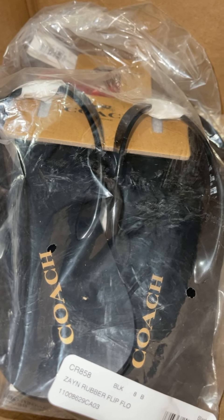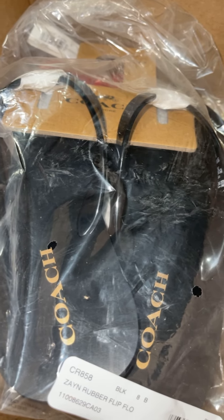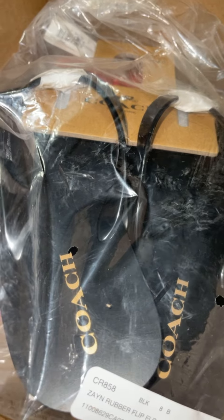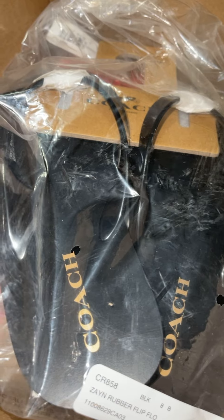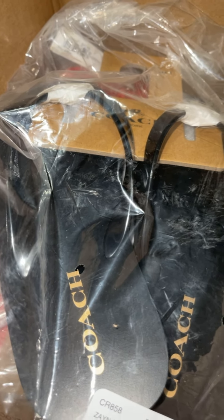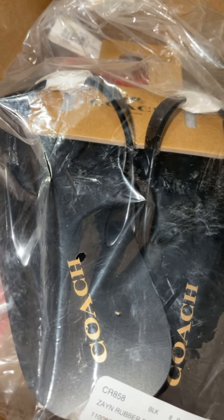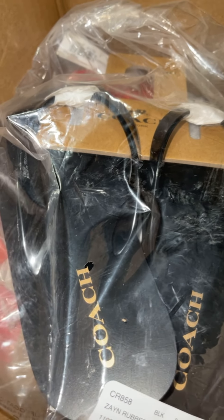I spoke to you guys before about buying high-end or expensive items to resell. These were a really good price — I would never pay full market price for these because they're flip-flops, but they were a really good deal so I went ahead and scooped up two of them. They were selling out fast; the black one only had like six left so I had to move quickly. I'm still deciding if I'm gonna keep one or sell both.